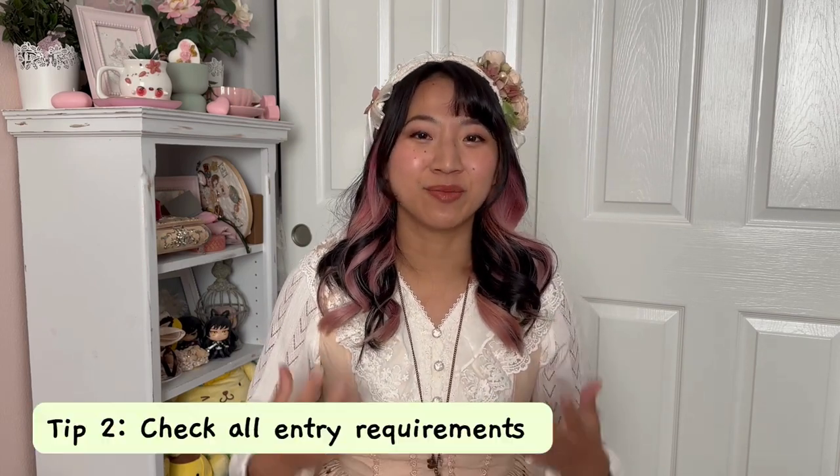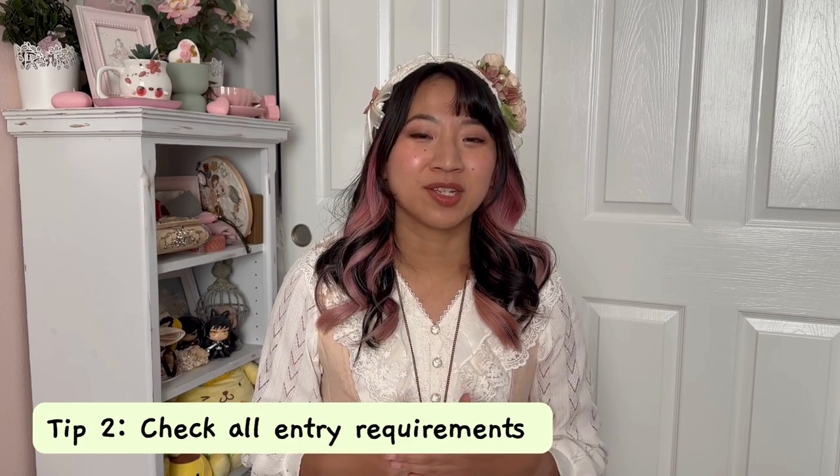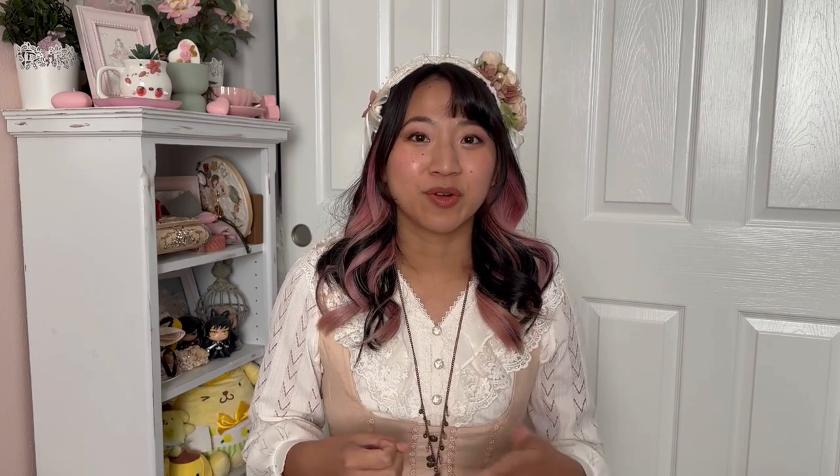At Haneda you have a lot more flexibility — I've made a five-hour layover at Haneda work before. Your own comfort with traveling and familiarity with security are also important. This flows into my second tip, which is to make sure you are familiar with the immigration rules for the country.